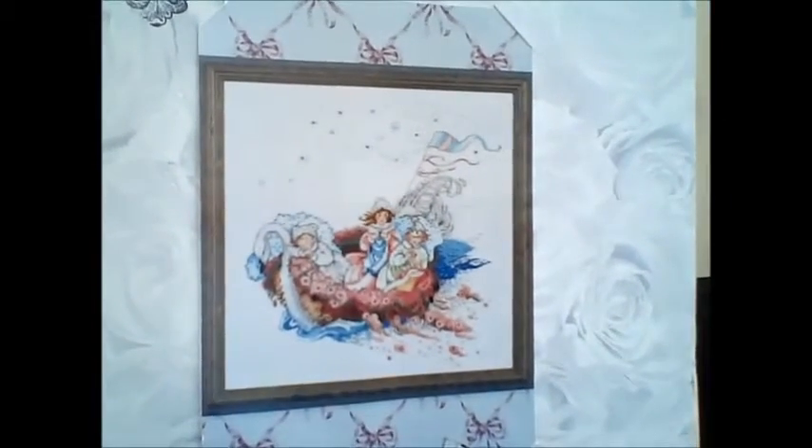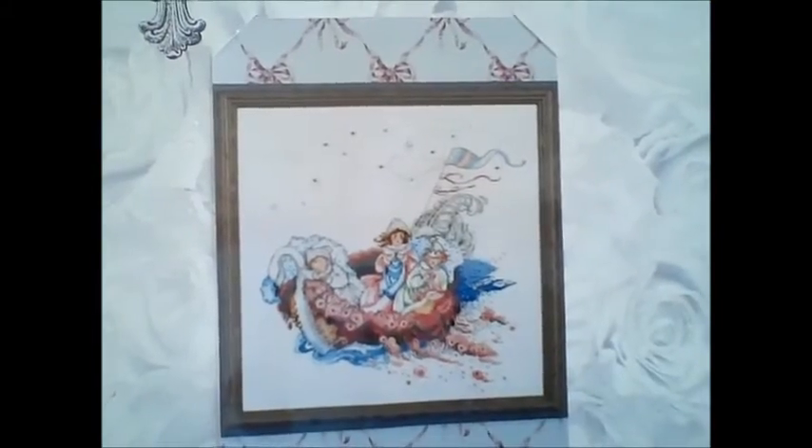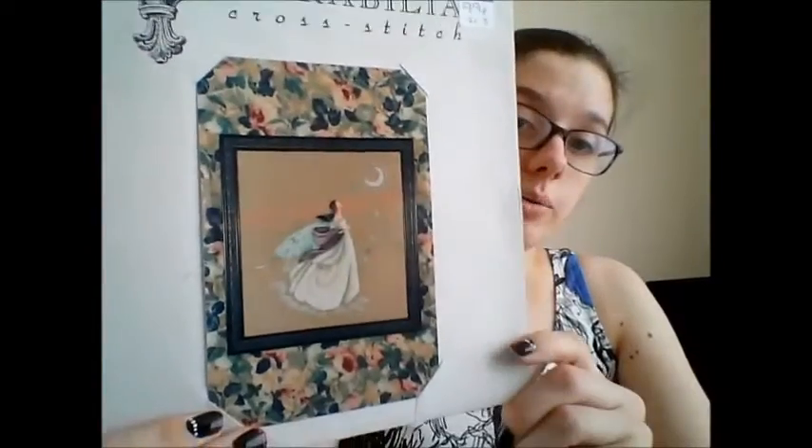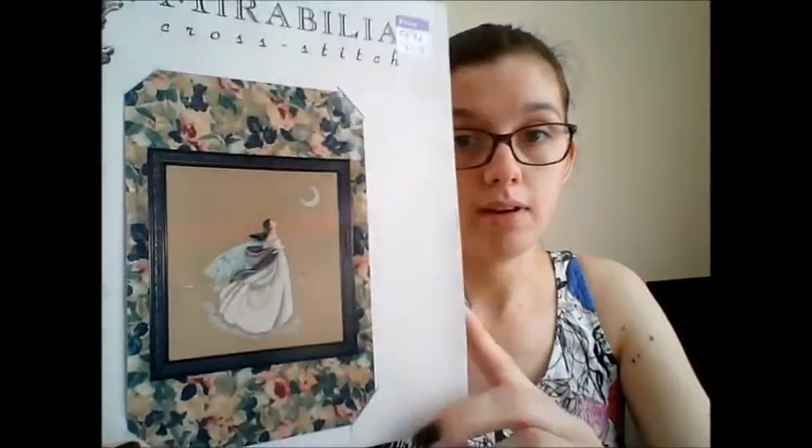Also in that charity shop, I found two Mirabilia patterns for 99p each. They were in a total mess — the photo, packaging, and chart had all been separated in a wicker basket. The first one is the Baby Boot, which is from 1995. I'm not sure I'm keen on it — I might do a giveaway. The bow is the swan; it's got little swan butt feathers. The second one I got was the Fairy Moon, which I already have, so I will be giving that away at some point. Keep your eyes peeled.